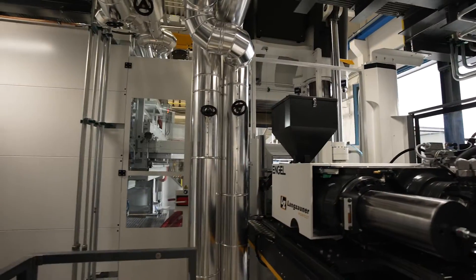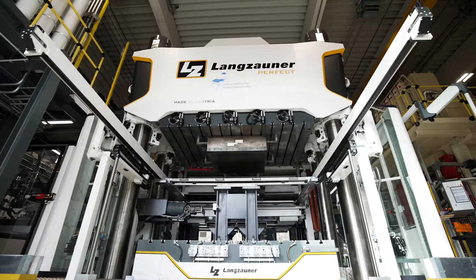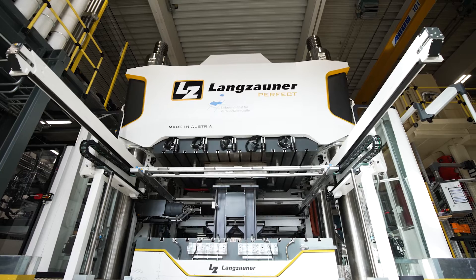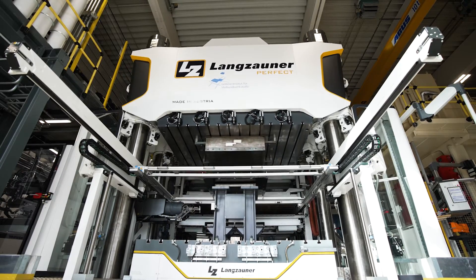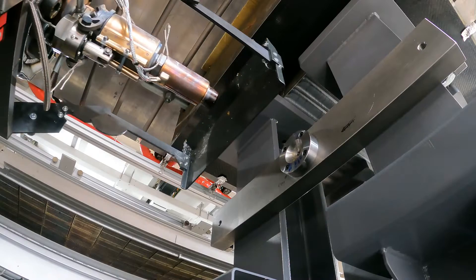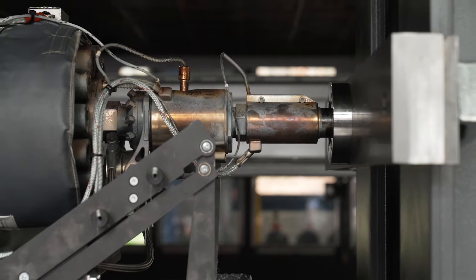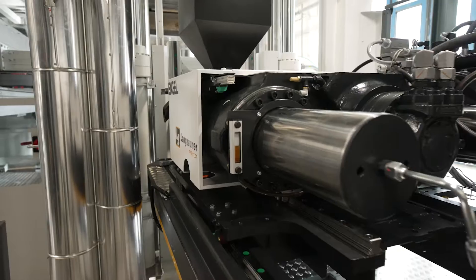Our new Langzauner press here at Leibniz Institute for Composite Materials is a central element for polymer composite research and development work. It is parallel controlled with a maximum press force of 2,500 tons and a tool clamping area of 2 x 3 meters square. The press is supplemented by an infrared radiator field unit and a bolt-on injection machine, enabling processing of both thermoset and thermoplastic composite materials.